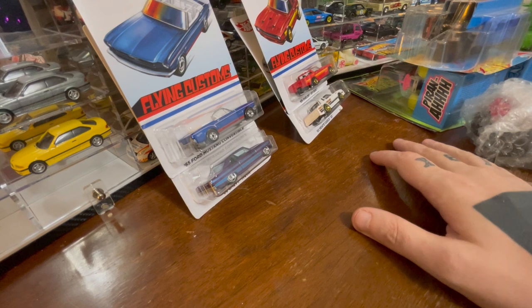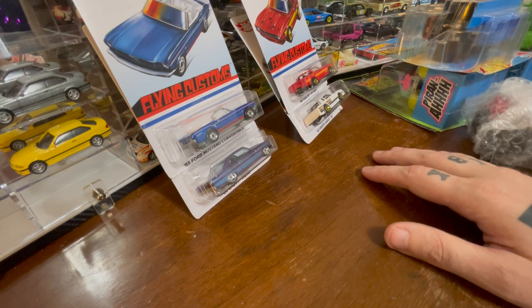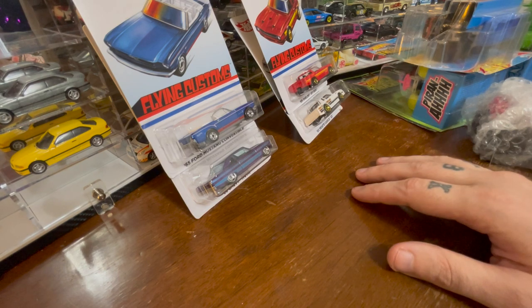We have some monster trucks that I'd like to open. The first monster truck I got was the Fast and the Furious Dodge Charger in black, and I went from being dismissive to being absolutely in love with the format of the Hot Wheels monster truck.